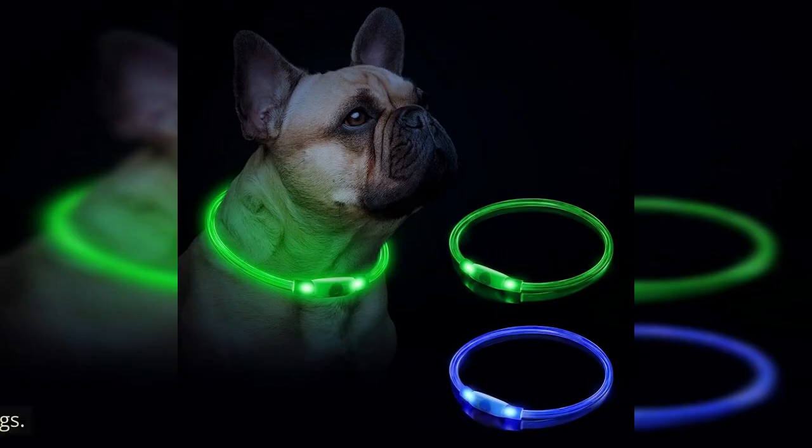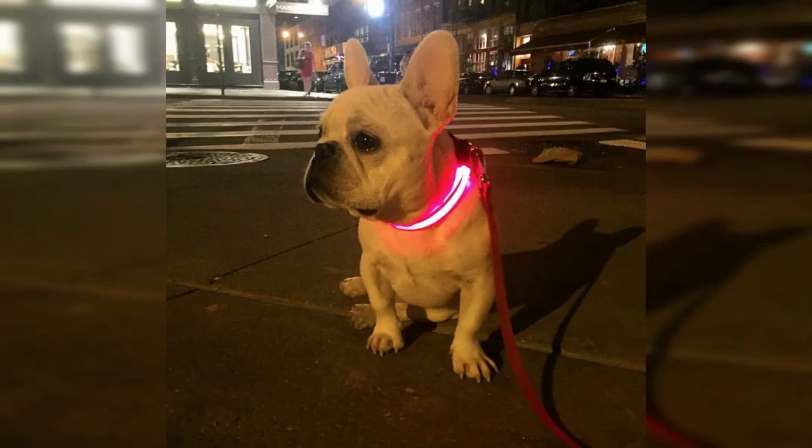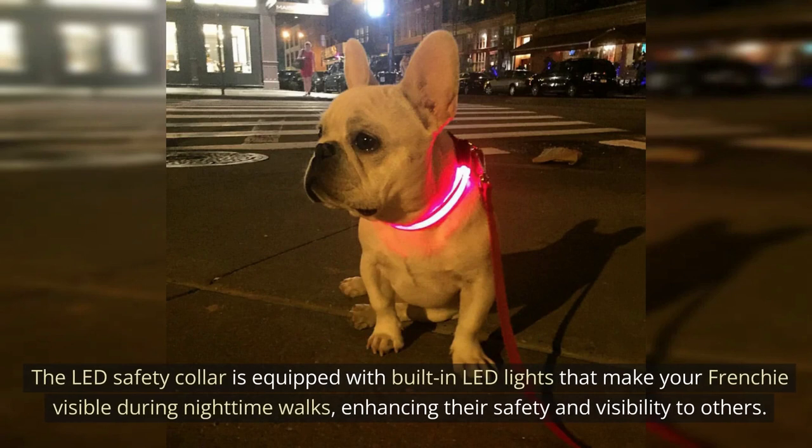The Lead Safety Collar. Safety is paramount when it comes to our pets, especially French Bulldogs. The Lead Safety Collar is equipped with built-in LED lights that make your Frenchie visible during nighttime walks, enhancing their safety and visibility to others.